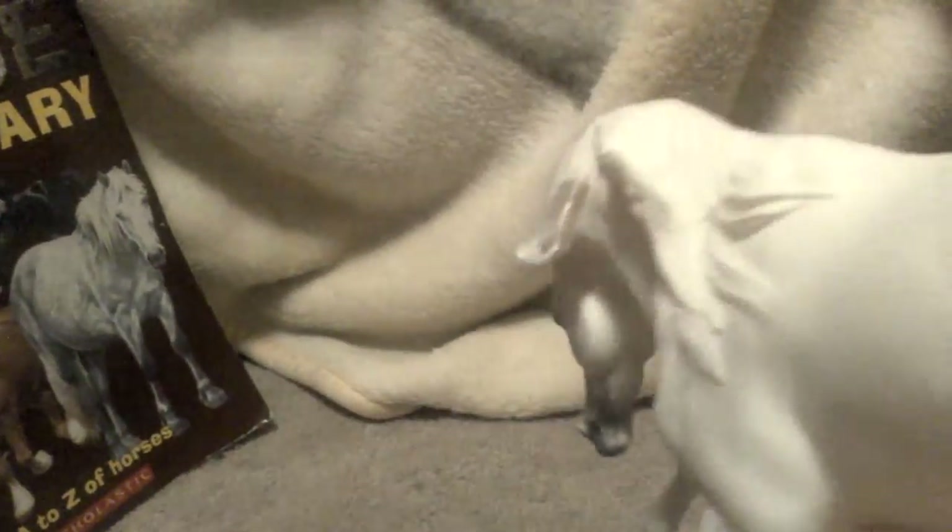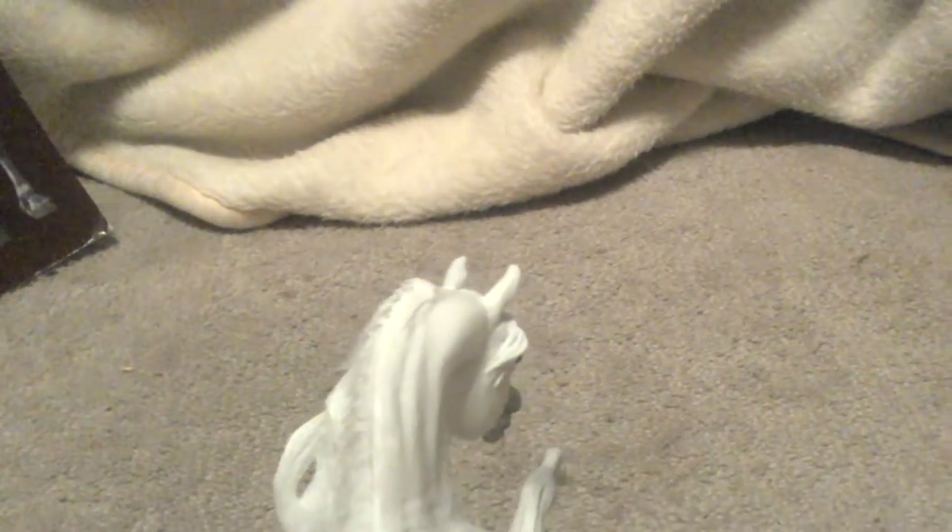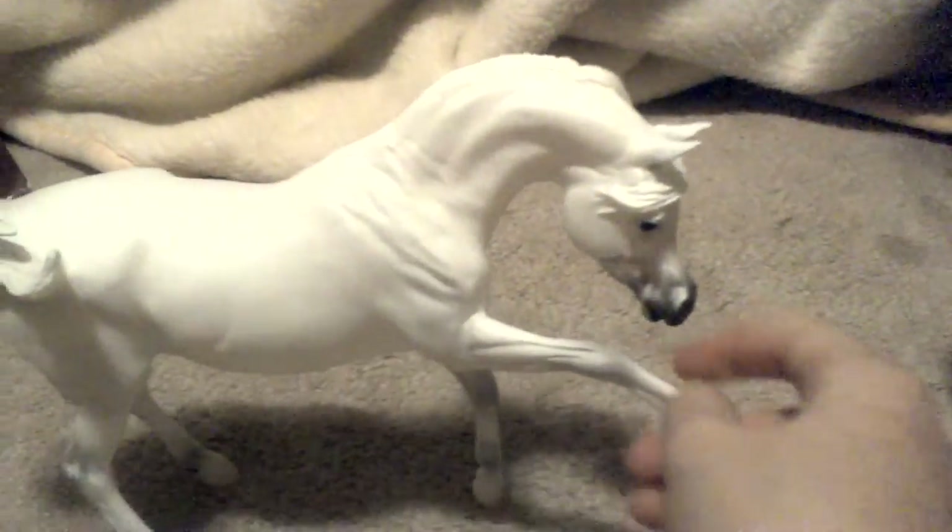Okay, so two things I don't like about this mold. First — what the heck is that in his mane? There's like a crack, like a line in his mane. Comment if yours has that, because I'm like, what the heck. There's also just something in his mane on my thumb.